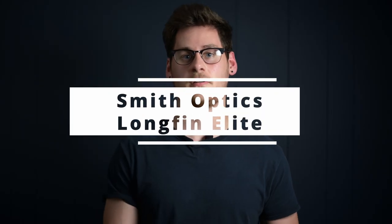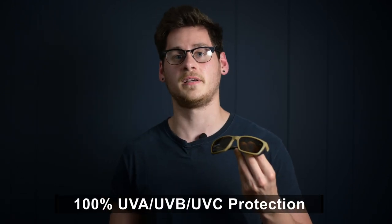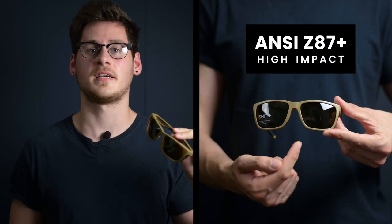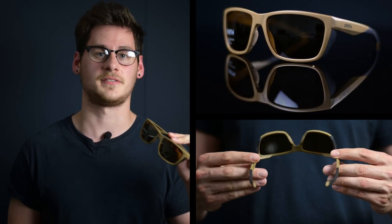Here we have the Smith Optics Longfin Elite Safety Tactical Sunglasses, featuring 100% UVA, UVB, and UVC ray protection. They have rubberized temples and nose pads for grip and comfort. They have a curved wraparound design and come in gray polarized lenses. They meet ANSI standards and also meet military-grade ballistic protection, earning them the status of capable tactical safety glasses.